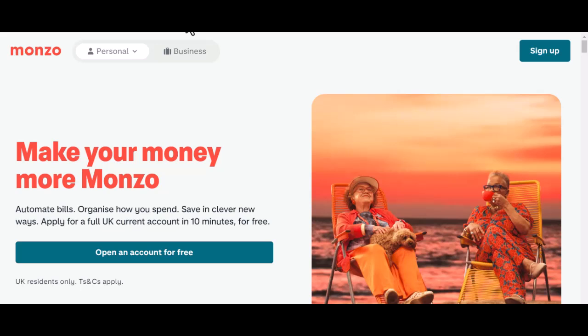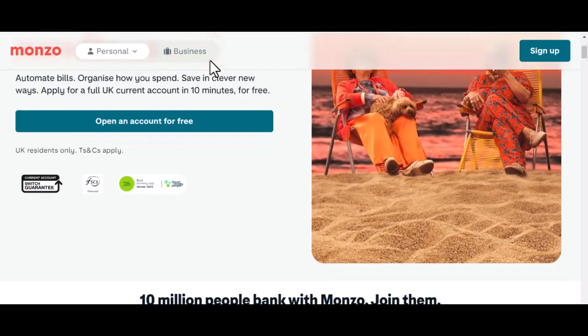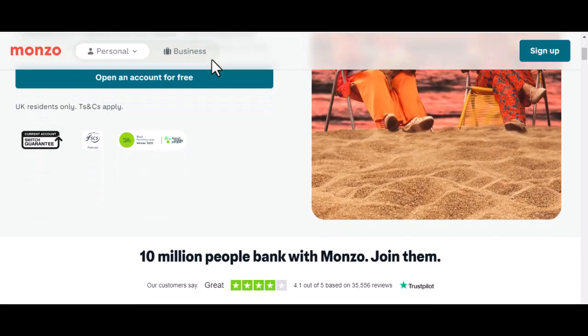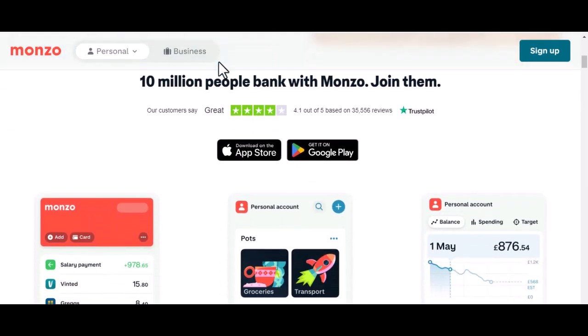You've just downloaded a shiny new banking app. You're excited to start managing your money like a pro. But then it hits you — identity verification. Ugh. You're asked to upload a selfie, a photo of your ID, and maybe even record a video. It feels like an invasion of privacy, right? But why is it so important, and how does Monzo, that trendy purple bank, handle it? Let's dive in.